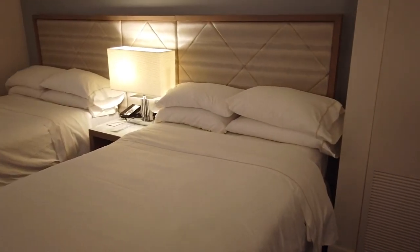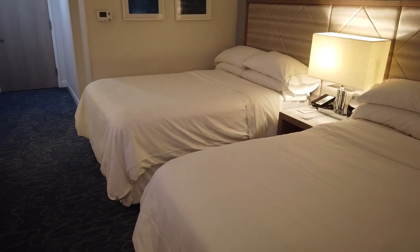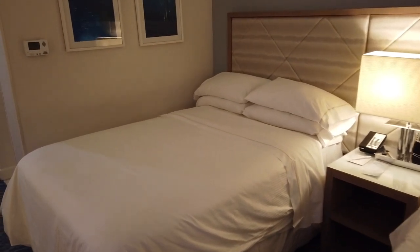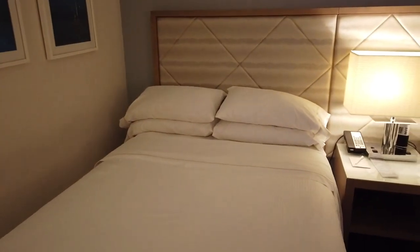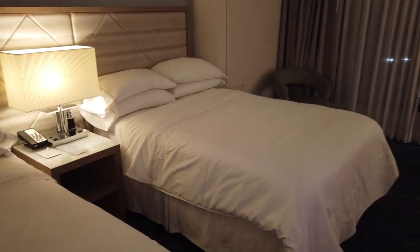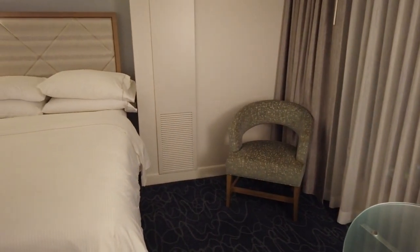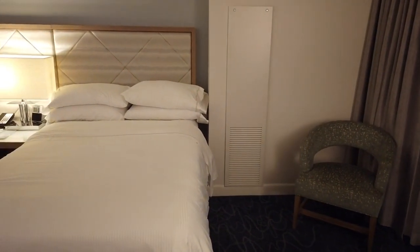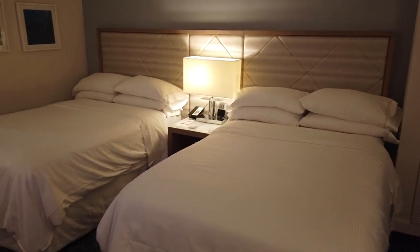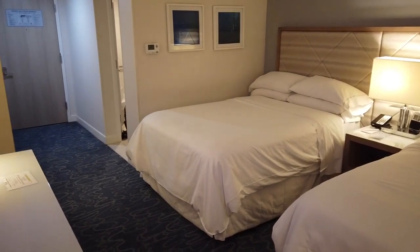Something very important to keep in mind about the Dolphin is that your room will likely have two double beds instead of two queen beds. That might not be a big deal to you, but if you need a queen bed, keep that in mind when booking — you might want to look into a king bed room. The Dolphin does have a variety of room options, including two double beds, king beds, deluxe rooms, no-view rooms, resort view, Epcot view, and rooms with balconies. There are also suites available.